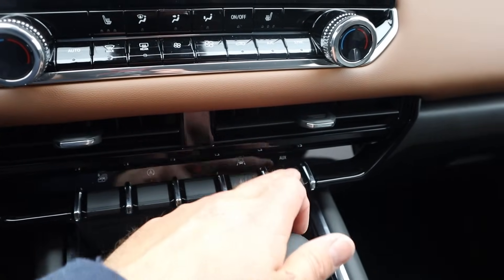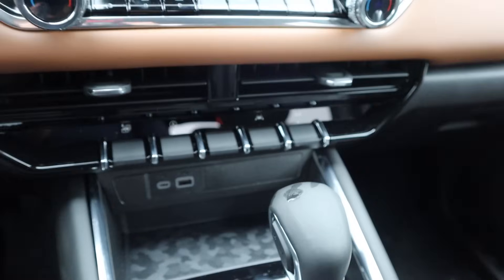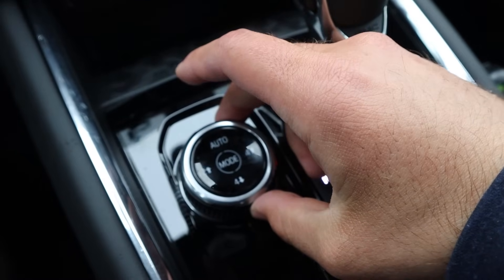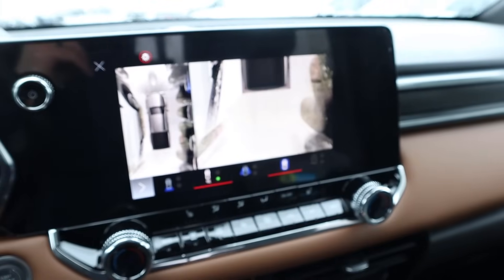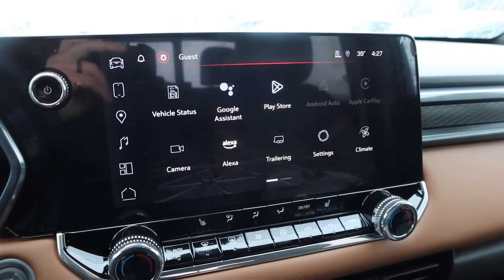There's auto stop-start, hazard lights, lane departure, and an auxiliary mode. There's a little storage area here, the shifter, and we do get an advanced four-wheel drive system with this. We've also got a cool drive mode select with a bunch of different modes we can scroll through — on-road and off-road modes.